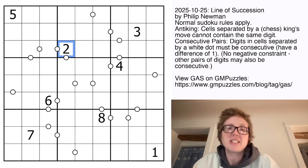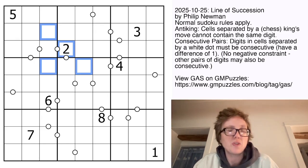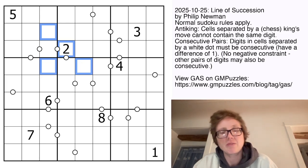We also have an anti-king rule, which means that in addition to regular Sudoku rules, digits that touch each other diagonally also can't be the same. So we could not put a 2 in any of those cells because that would break the anti-king rule.